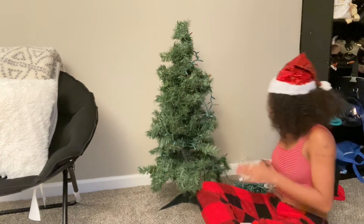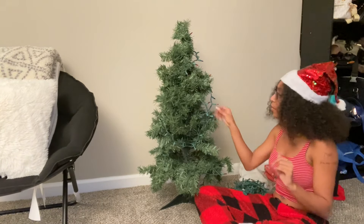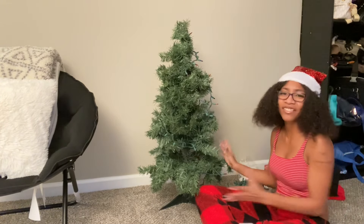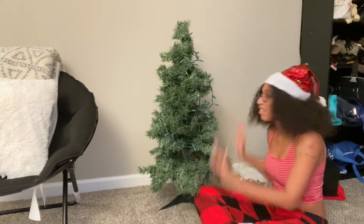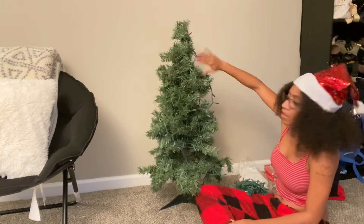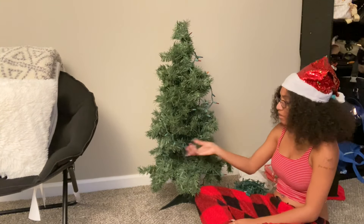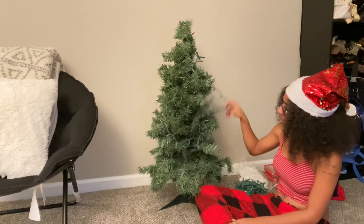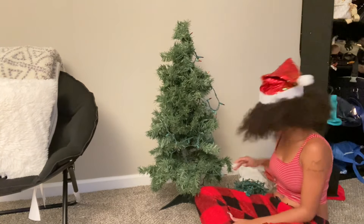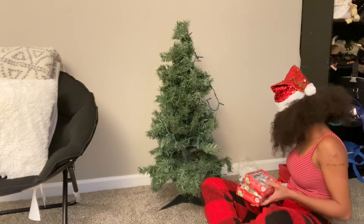Okay, settle down. So I'm gonna fix this tree first of all, because the branches aren't even out properly. I'm gonna fix the branches and put the lights back on better than what they are, because they're like all over the place. And then we're gonna put on some of the little ornaments — let me show y'all some of these.